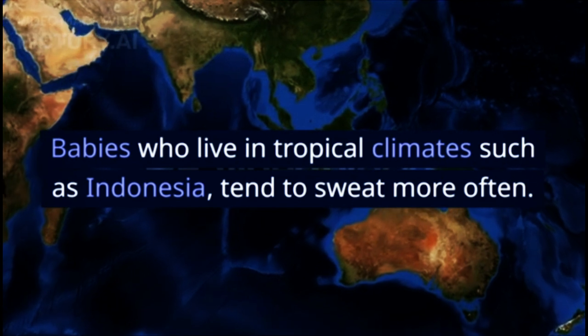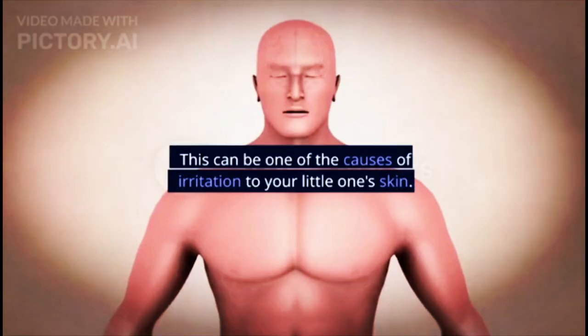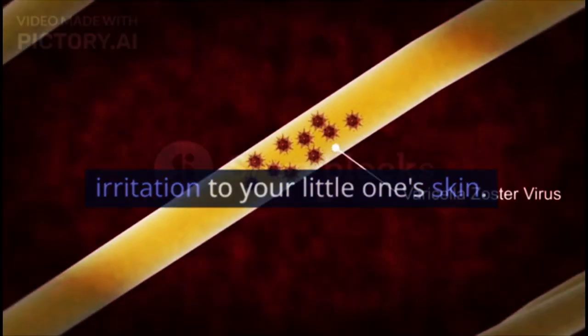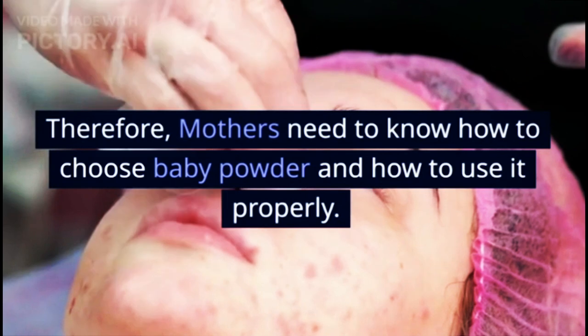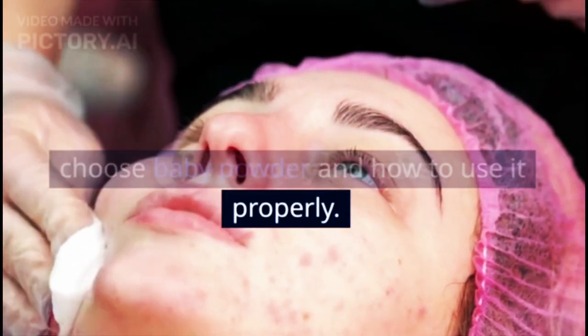Babies who live in tropical climates, such as Indonesia, tend to sweat more often. This can be one of the causes of irritation to your little one's skin. To overcome and prevent it, parents often put powder on their baby's skin. Therefore, mothers need to know how to choose baby powder and how to use it properly.